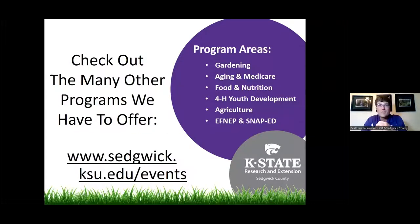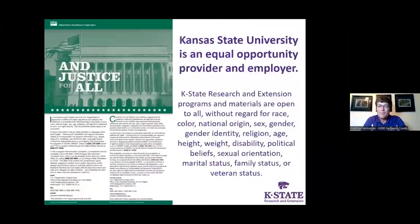Our office essentially provides university-based research out into the local community. My job is to take the knowledge, expertise, and research happening at the university level and provide that out into our community. I'm honored to get to share some of that research with you tonight as it relates to fall lawn care. All members of the Sedgwick County community are eligible and open to our services and classes.